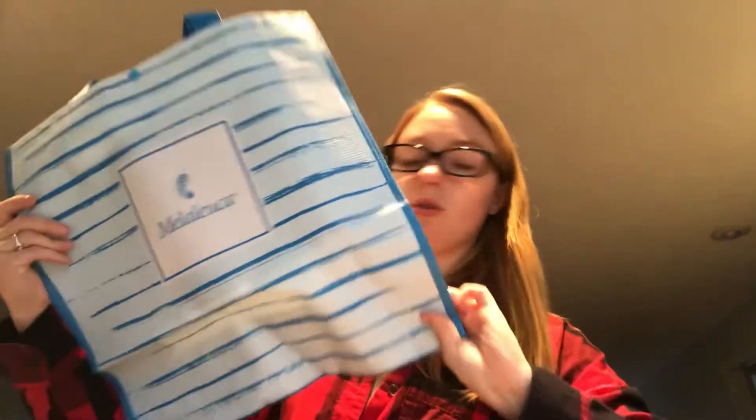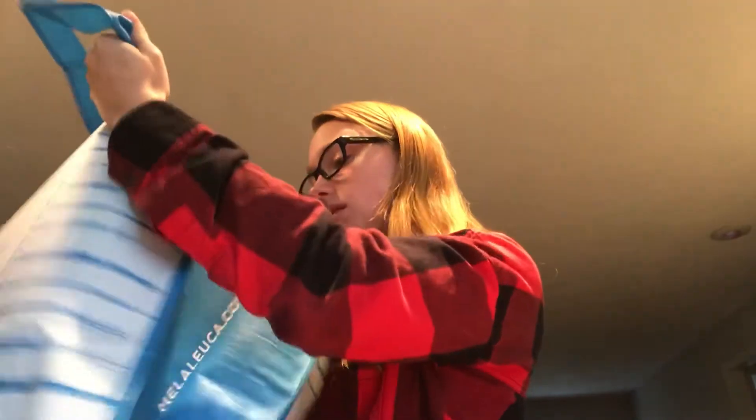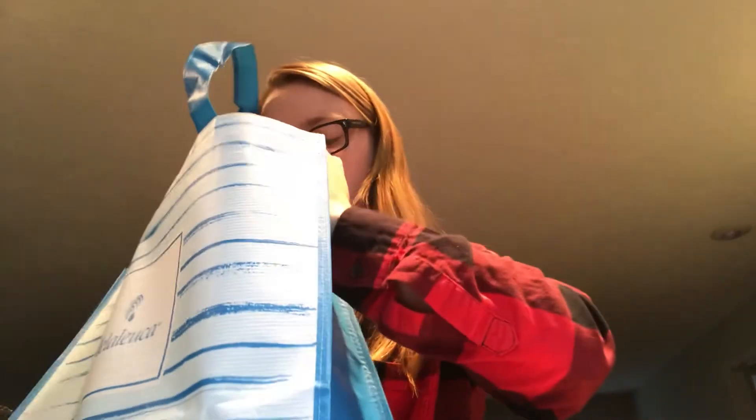I got a few different things. I got a Melaleuca grocery shopping bag to kind of keep everything in so that I know where it is at all times. Now I can unbox it and put it right in there.